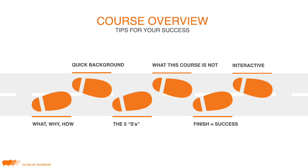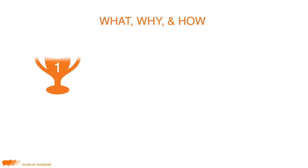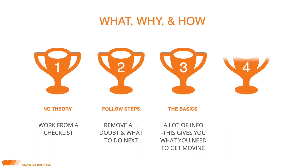I want to go over a quick course overview and lay out some tips for success. I'm going to explain what a few things are and why they are the way they are, but mostly this course is about how to actually do it. There is very little theory — what we're going to do is work from a literal checklist.